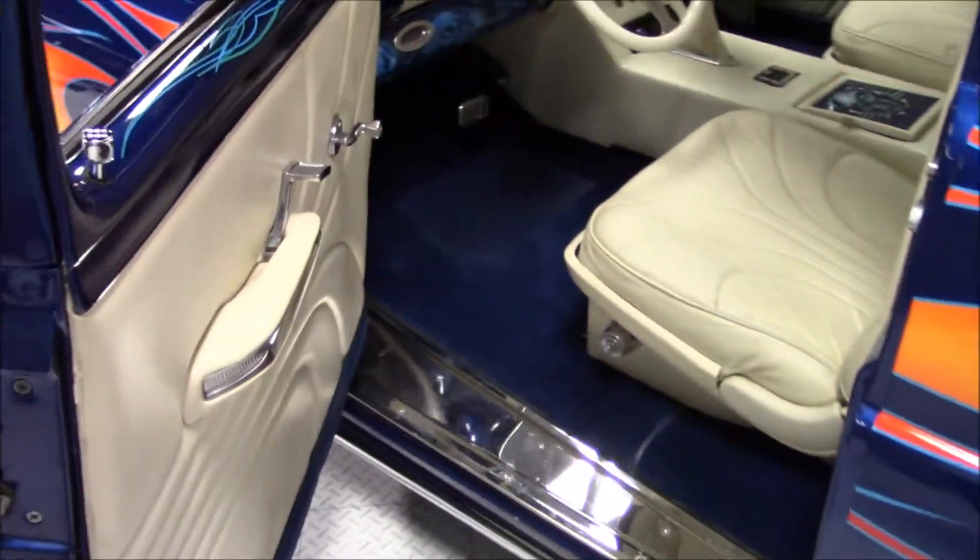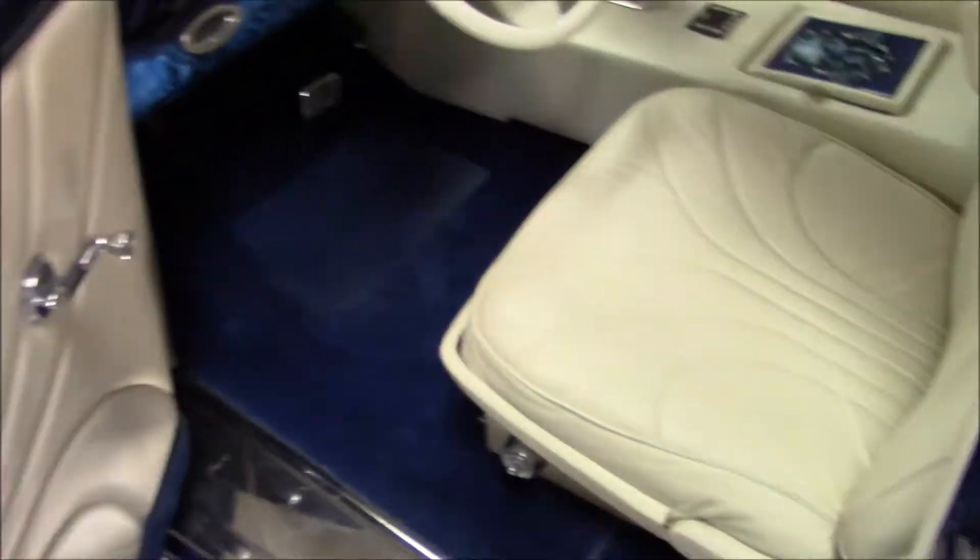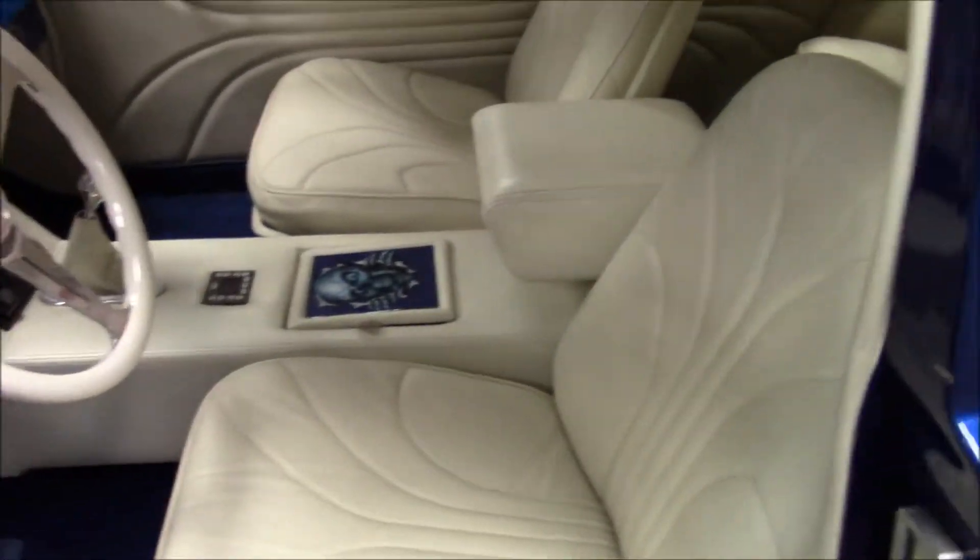This Mercury has been equipped with a custom white leather interior and also features a tilt wheel and a custom stereo system.